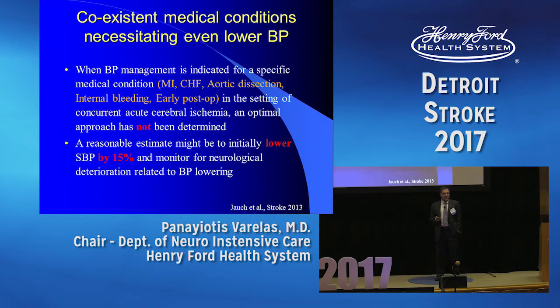You also need to think about the rest of the body. If you have a big MI or a CHF patient with an ejection fraction of 15%, you are not going to allow that patient to go all the way up to 220. Nobody knows what the sweet spot is in every patient, but in essence, if you don't know, just lower the blood pressure by 15%.